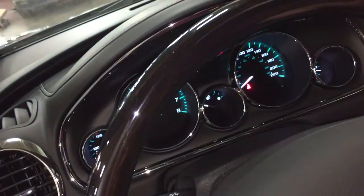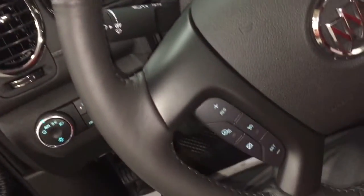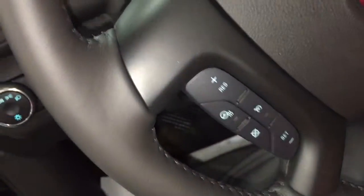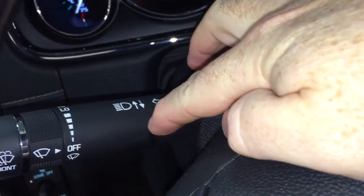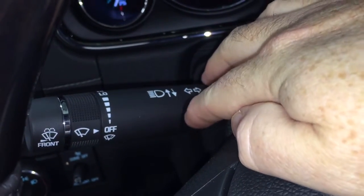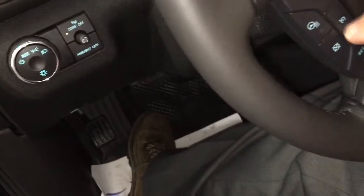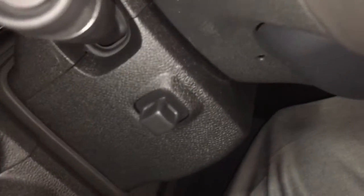Love this touch — the wooden insert into the leather-wrapped steering wheel. And the rest of the steering wheel is heated as well. We've got our headlights here, turn signals and intermittent wipers, cruise control on the left-hand side. And this one has a power tilt and telescopic steering wheel.